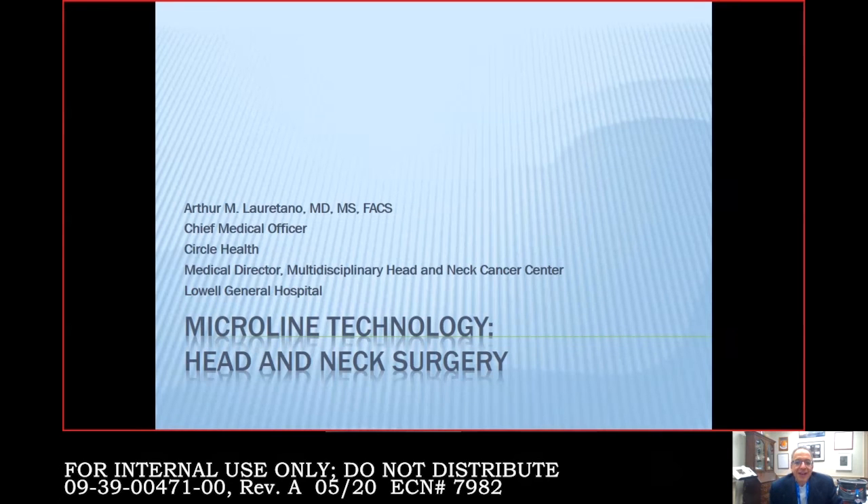Thanks for the kind words and thanks for having me — this is always a fun talk to give. I love the technology, and specifically the microline technology. Today we'll talk about some of the anatomy relevant to the head and neck surgery I do, for which I found the microline technique and instrumentation to be outstanding, and also some specific things people can pass on when teaching how to use this equipment.